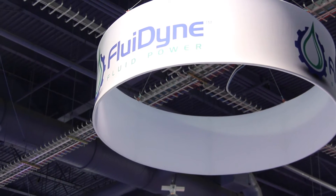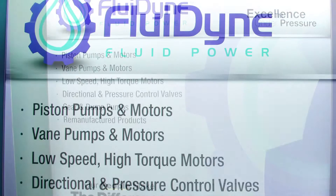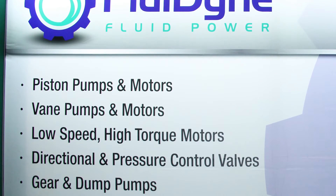Hi, I'm John Harrison with Fluidine Fluid Power, and we're here at the IFPE 2017 show out in Las Vegas. Fluidine is located over in Fraser, Michigan. What we offer are new and remanufactured pumps, valves, and motors.